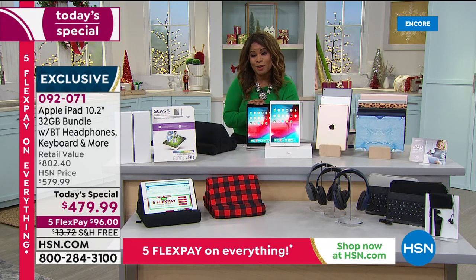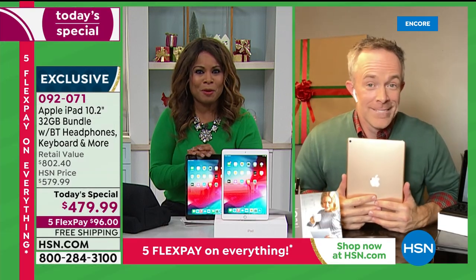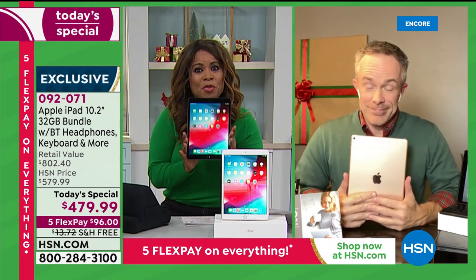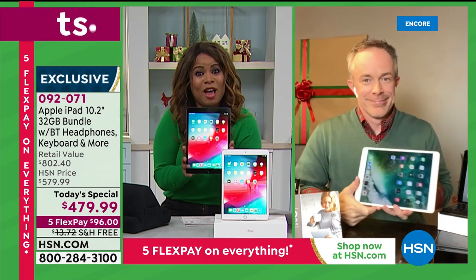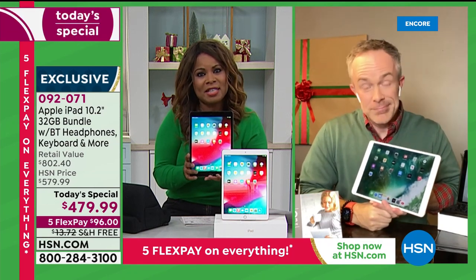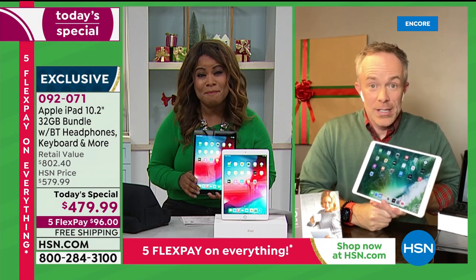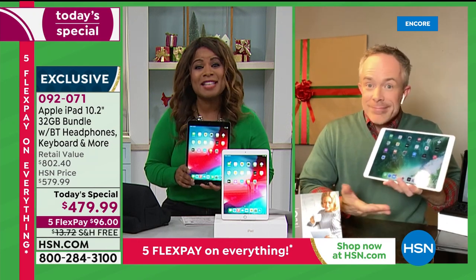Bill Duggan, one of our electronic experts, is joining us. It really feels amazing that we're just a couple of weeks away from Christmas and we can guarantee delivery by Christmas. It's three months old — the brand new eighth generation, which we love. At that flex pay of under $96 and with a bundle that we include that's over $360, including three years of Mac U and one year of Apple TV, it's an exciting value.